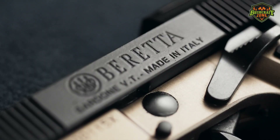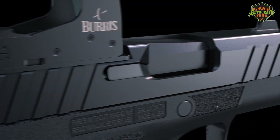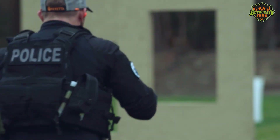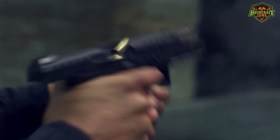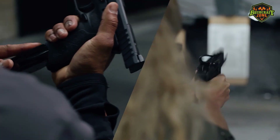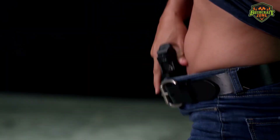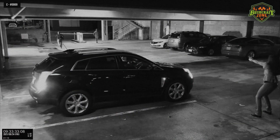These five Beretta pistols are among the best on the market. It's important to find one that'll fit your needs — whether it's for home defense, concealed carry, or a day at the range, there's a Beretta for that. Find the best one you can afford and give it a try. We hope this video has been helpful, and let us know which Beretta you got from this list and how you like it.